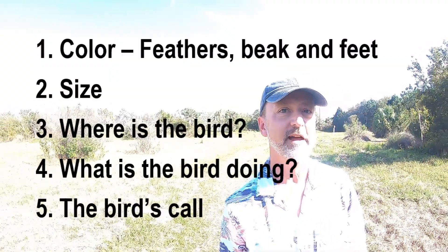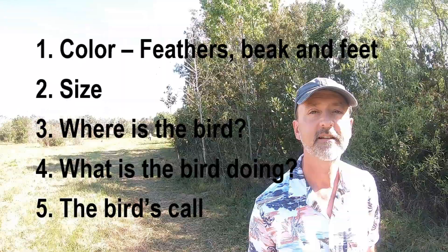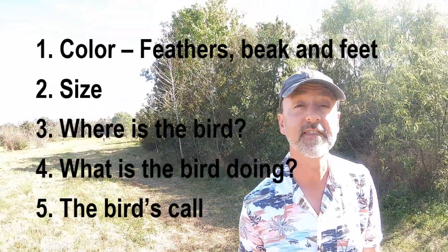I'm not really qualified to cover bird calls, so I won't be covering too much about that. But observe these five things when you see a bird and that'll help in the identification of what the bird is.